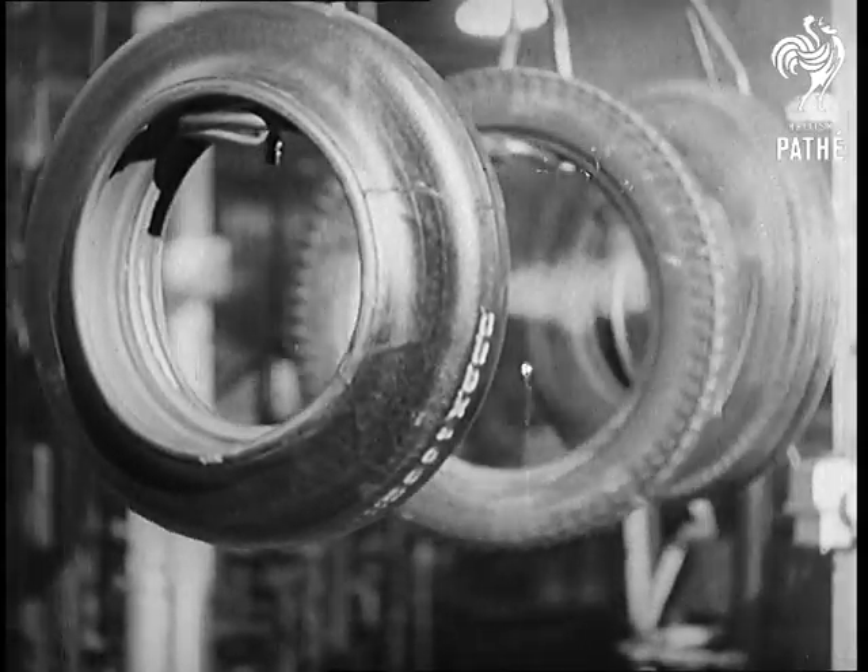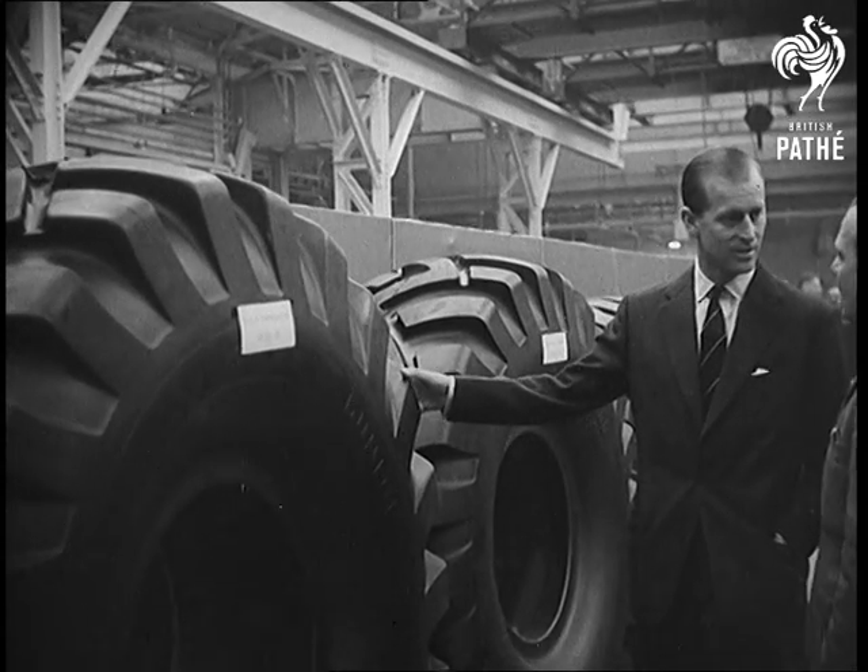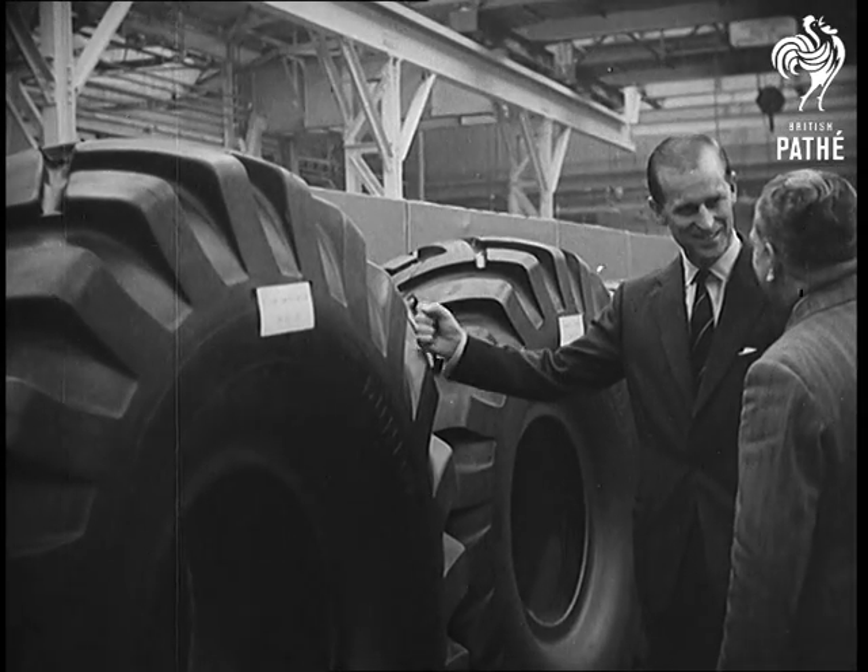It's a pleasure to go round a happy works, as I have found today, says the Duke, who spends five and a half hours touring Fort Dunlop.